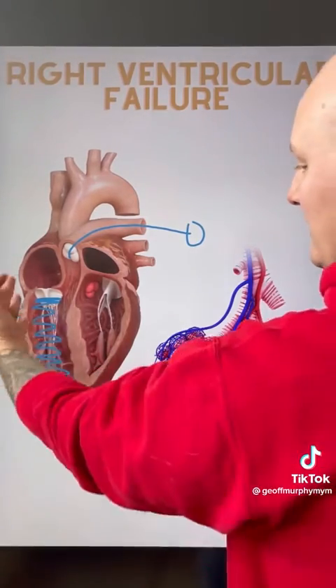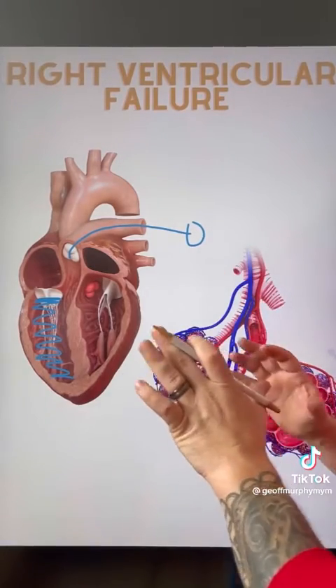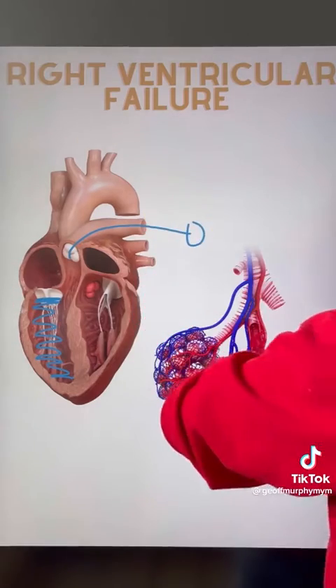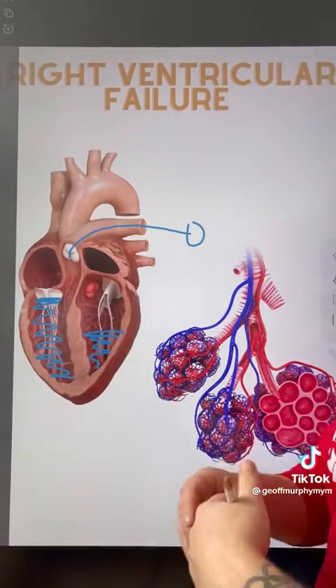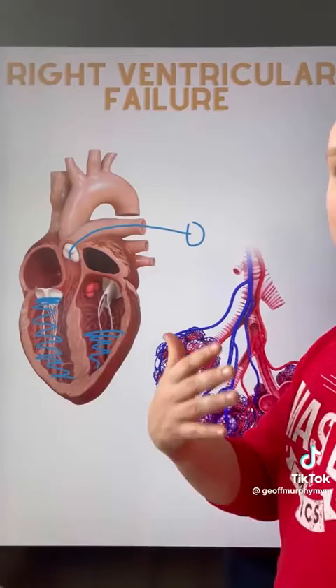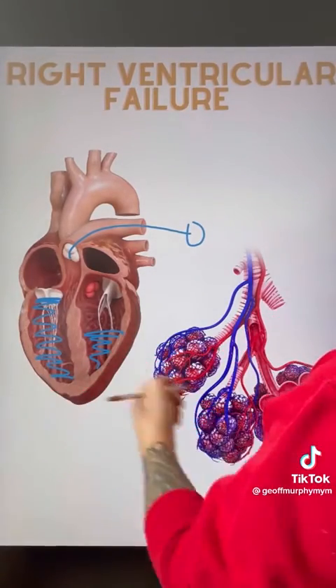What happens when this right ventricle fails? If we can't move blood through the heart this way, we're ultimately going to end up with a decreased amount of fluid reaching the left ventricle, which leads to a decrease in systemic circulation — in other words, decreased blood pressure.